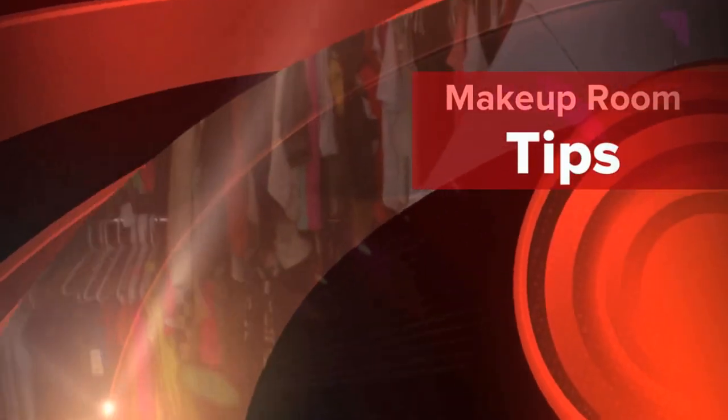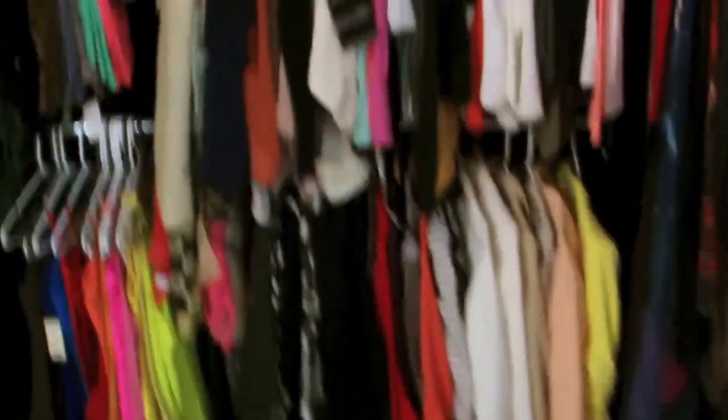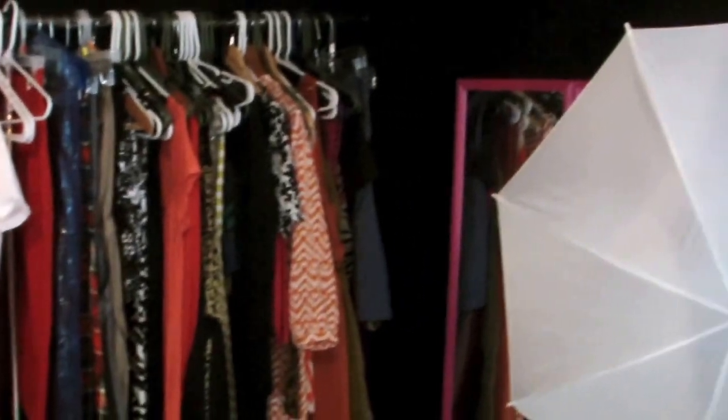Hey guys, before I start, you're going to hear the kids banging and walking around upstairs — they act like they don't know how to walk right. Anyway guys, I am just giving you an updated tour of my office slash closet slash whatever, let's-get-dressed room.